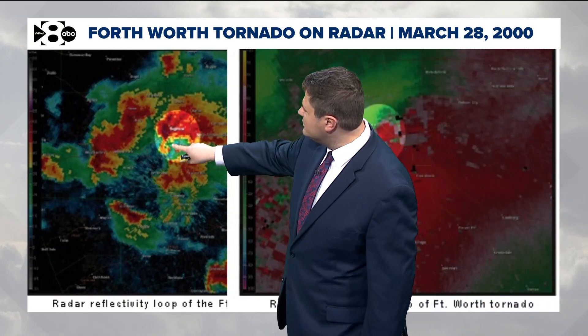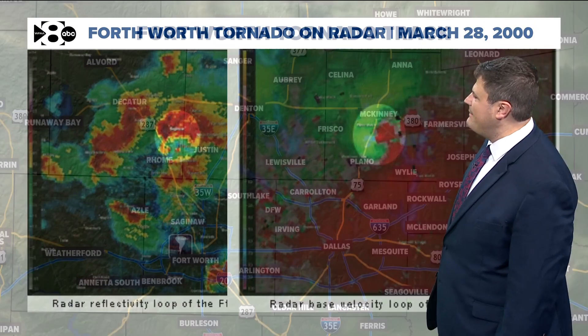There's the hook echo of the supercell in Fort Worth, and there's the rotation that matches up with it.